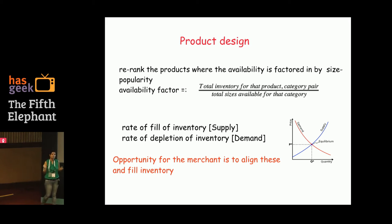The second thing was more from an education perspective for the merchant, where we took this data back to them in terms of the gap between demand and supply, and told them there are good driving factors in the market to actually fill their inventory.